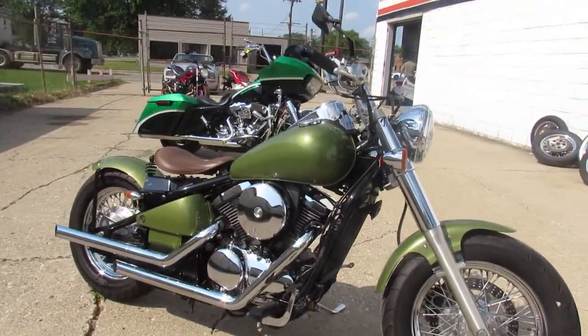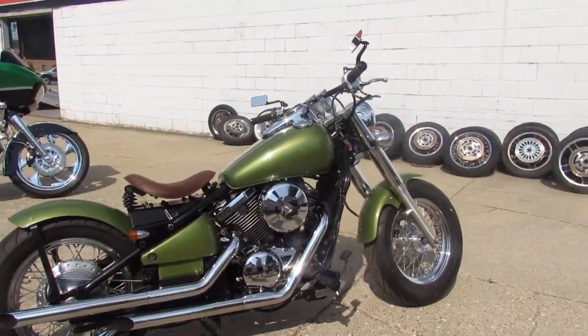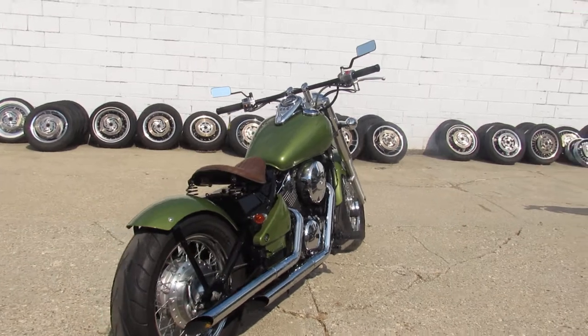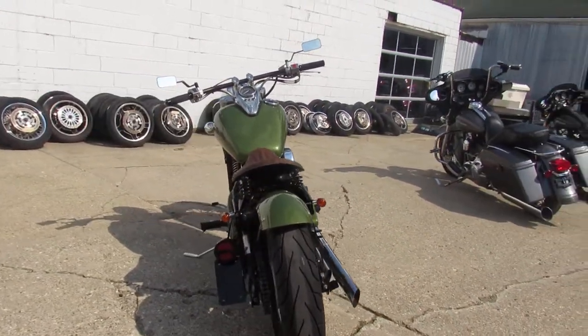It's got chrome-laced wheels that shine like dew, beach bar, custom seat, bobbed rear fender, Cobra exhaust. Sounds great and more guys — just serviced at the dealership. All the fluids have been changed. This one's ready to go. It's a 2005 Vulcan 800.